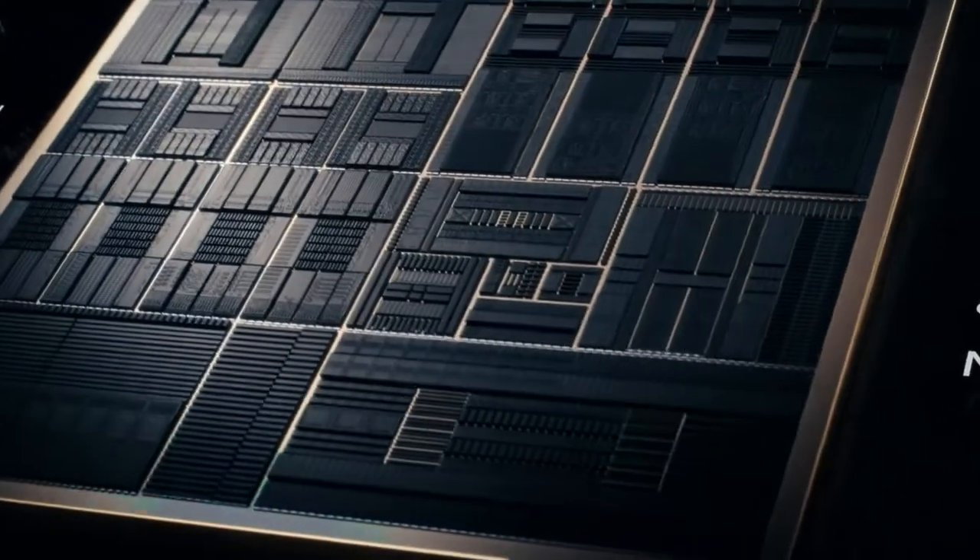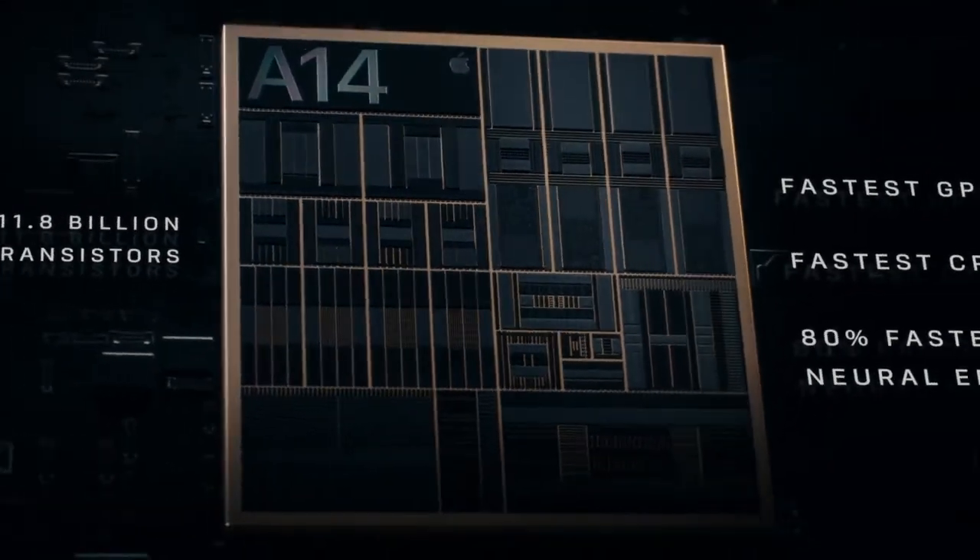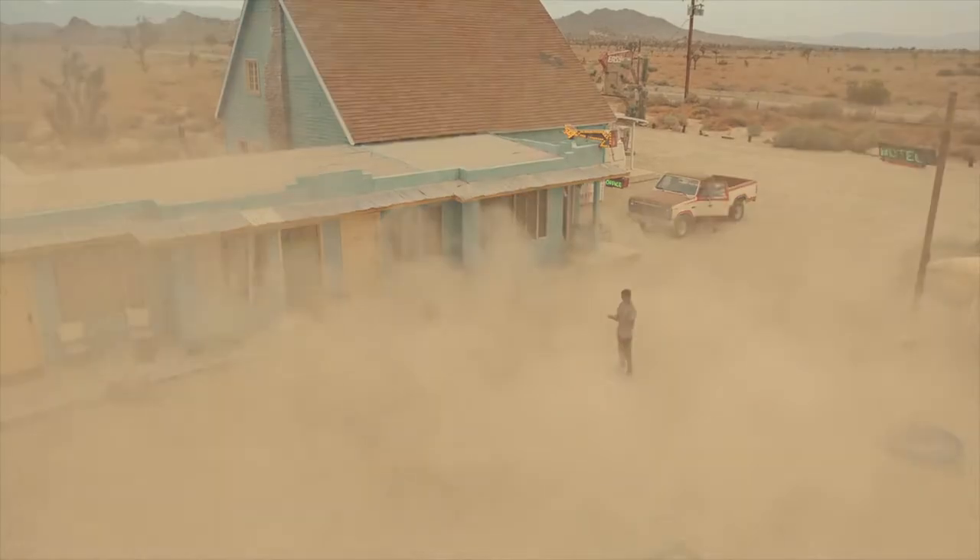A14 Bionic has a smaller 5-nanometer transistor, which pushes the most powerful chip in the smartphone generations ahead.